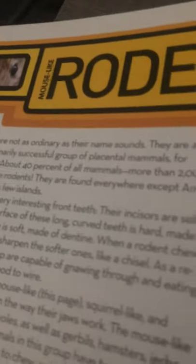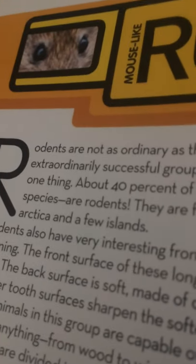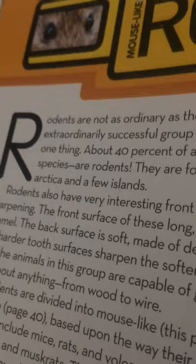Mouse-like rodents. Rodents are not ordinary as their name sounds. They are an extraordinarily successful group of placental mammals. For one thing, about 40% of all mammals — more than 2,000 species — are rodents. They are found everywhere except Antarctica and a few islands.